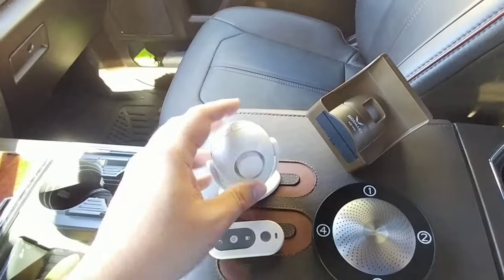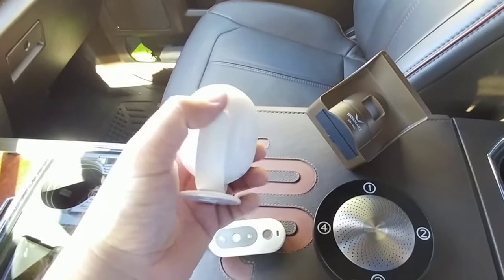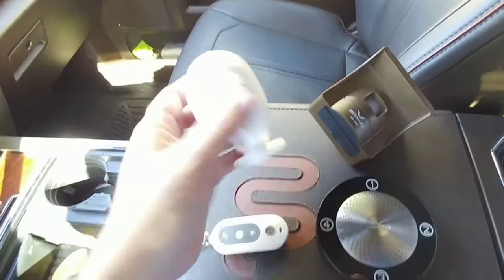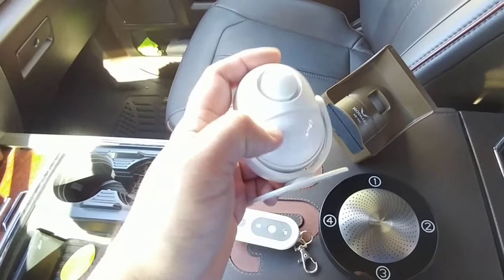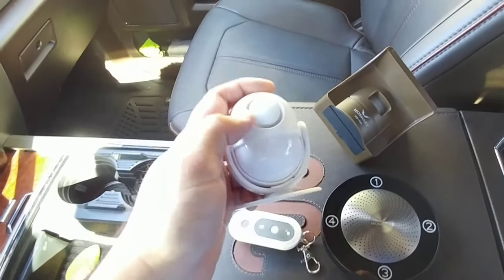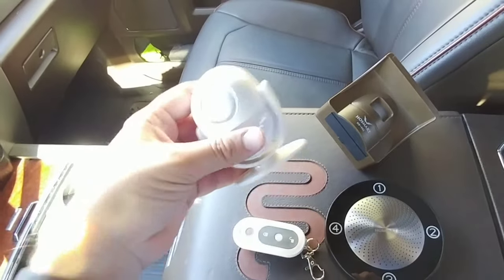Let's first talk about this one — less than $25, and it even included the AA batteries you need for it in that price. It has a wireless remote. This is a motion-detecting, incredibly loud alarm. If it detects any type of motion, it's going to go off.